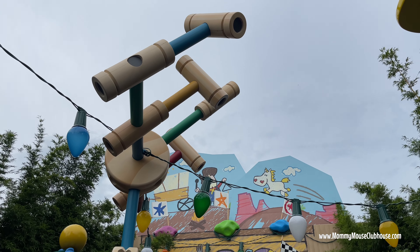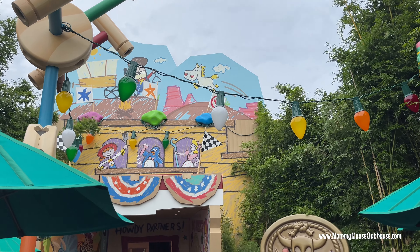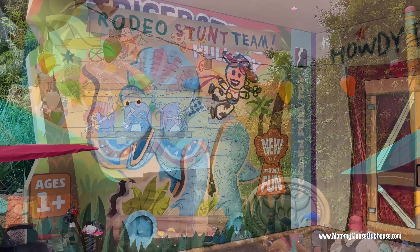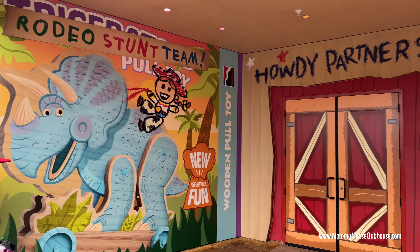Hi everyone, it's Mindy from MommyMouseClubhouse.com, and in this video we're going to visit Roundup Rodeo BBQ at Disney's Hollywood Studios. My family ate here on our recent vacation, so I'll share our experience with you and show you what we ate.